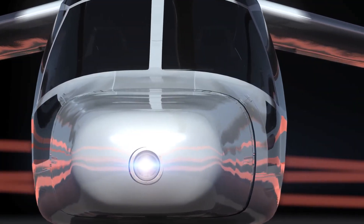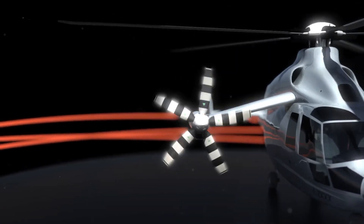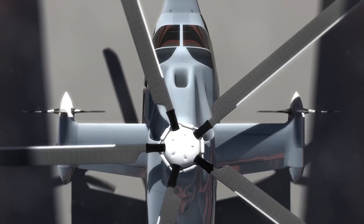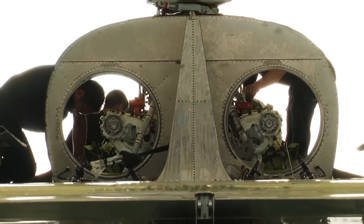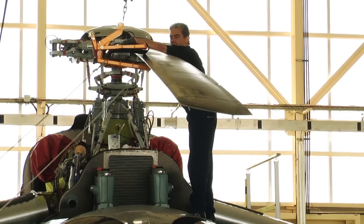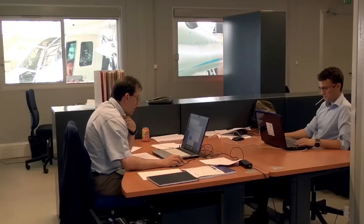At first glance, the Eurocopter X-3 looked like a helicopter with wings — and technically, it was. But under the surface, it was hiding one of the most innovative rotorcraft designs ever built. At its core, the X-3 was based on the Dauphin, a proven helicopter platform. But Eurocopter completely reimagined how it moved through the air. It was powered by two Rolls-Royce Turbomeca RTM322 turboshaft engines. These engines drove a five-blade main rotor, just like a conventional helicopter. But that's where tradition stopped.